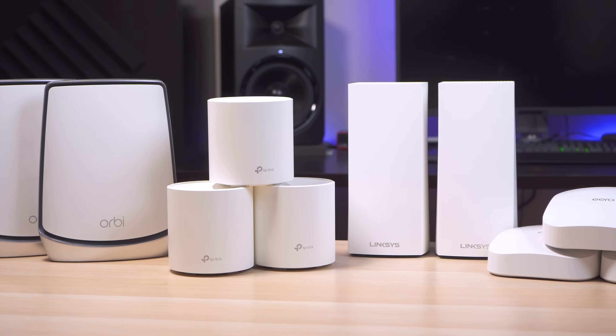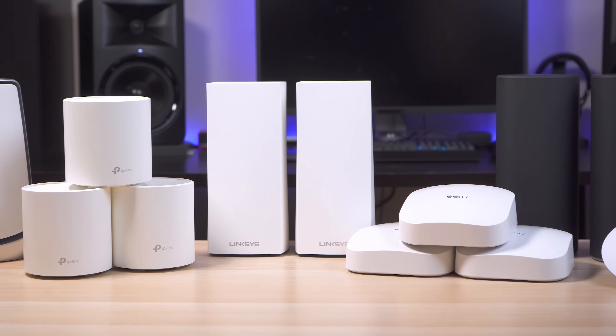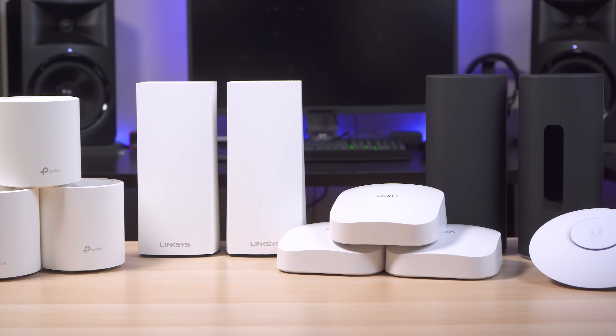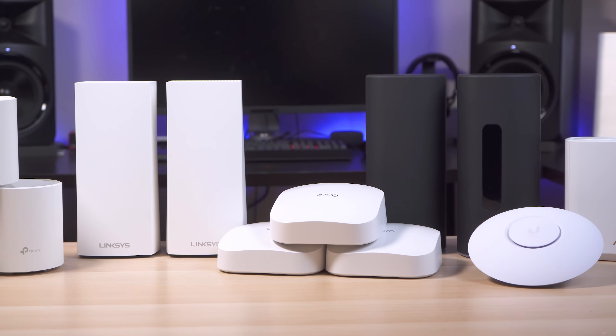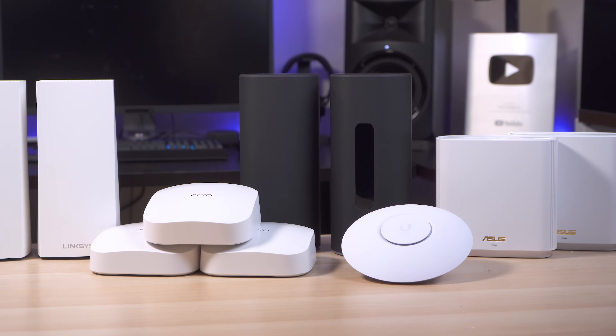This includes the Netgear Orbi RBK852, TP-Link Deco X60, Linksys Velop MX10, Aero Pro 6, Amplify Alien, Asus Zen Wi-Fi XT8, and the UniFi 6 Lite Access Point for the Ubiquiti fanboys out there. So these are the fastest mesh wireless systems offered by most of these manufacturers.